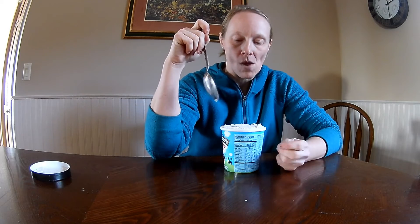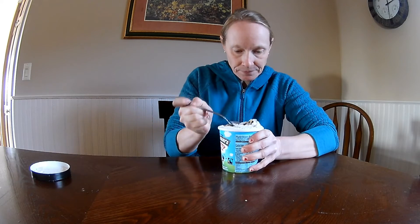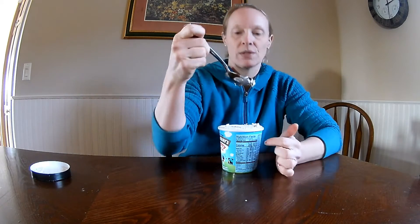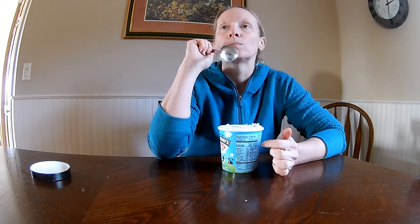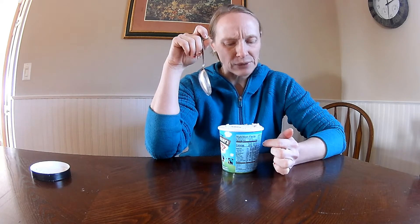Pretty good — tastes a little like cordial cherries. The ice cream itself is very good, and the fudge flakes are also very good. There's a cherry in there — got a cherry. This is fudge, let's see how that tastes.